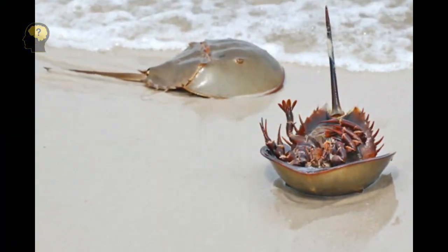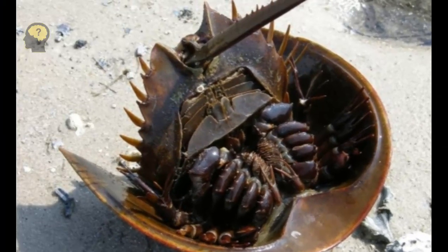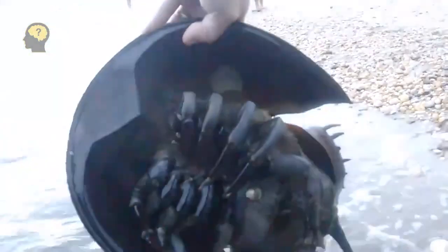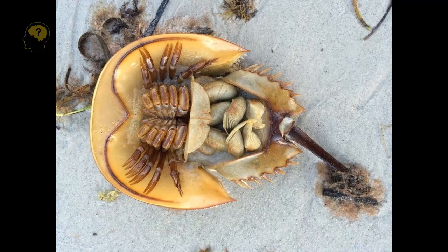Not only the size of Xiphosura is distinctive, but also their appearance. At the end of the long tail there is a sword-shaped spike, and on the back there is a massive shield, reminiscent in shape of a horse's hoof — and this feature is reflected in the English name of the Xiphosura: horseshoe crab.